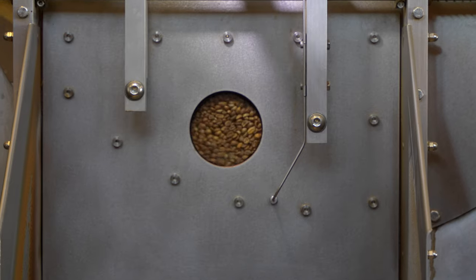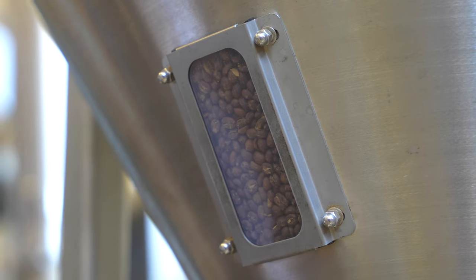I'm here at Verve with Lyndia and we're going to get a tour of the Santa Cruz HQ, see the production and the entire supply chain of Verve.